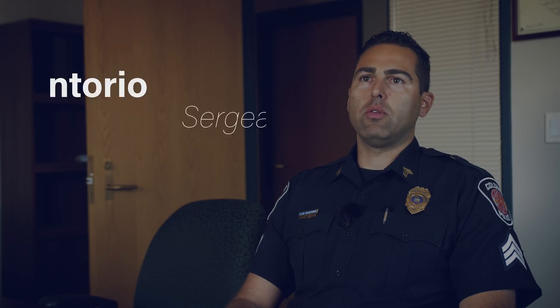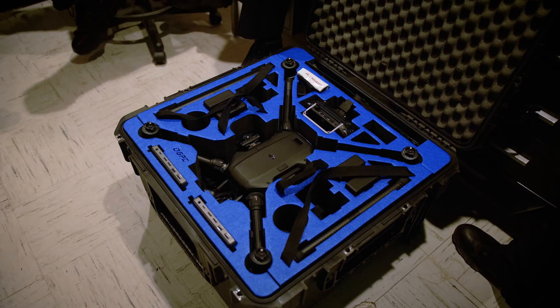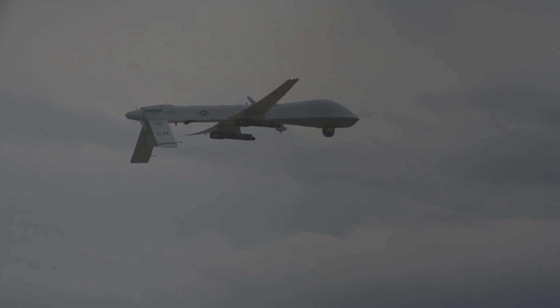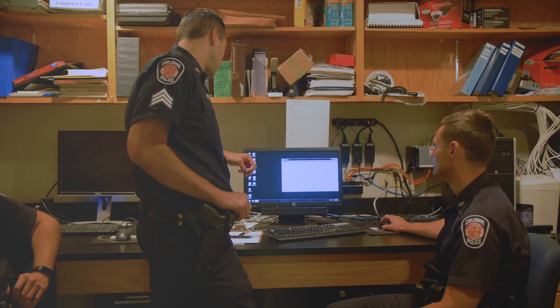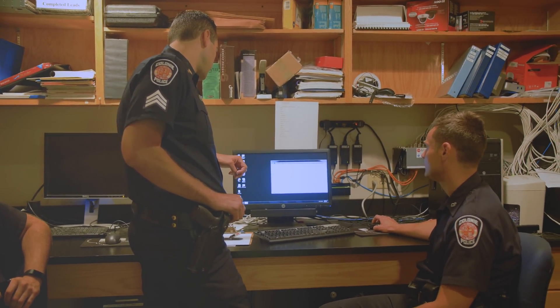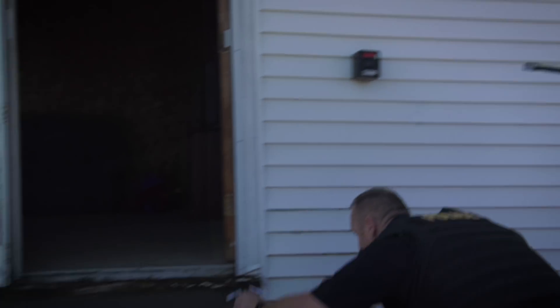I think the general public, when you tell them you have a drone program — like I told some of my neighbors — they expected like a predator drone that we're flying around eight hours at a time, just kind of surveilling the entire town and colony, maybe similar to the LAPD helicopters that are up all the time. Today we're going to take you through some of our scenarios that we train for and that we've used on missions, to show you the uses of our drones here in the town of colony and how we use them to more efficiently complete our job.